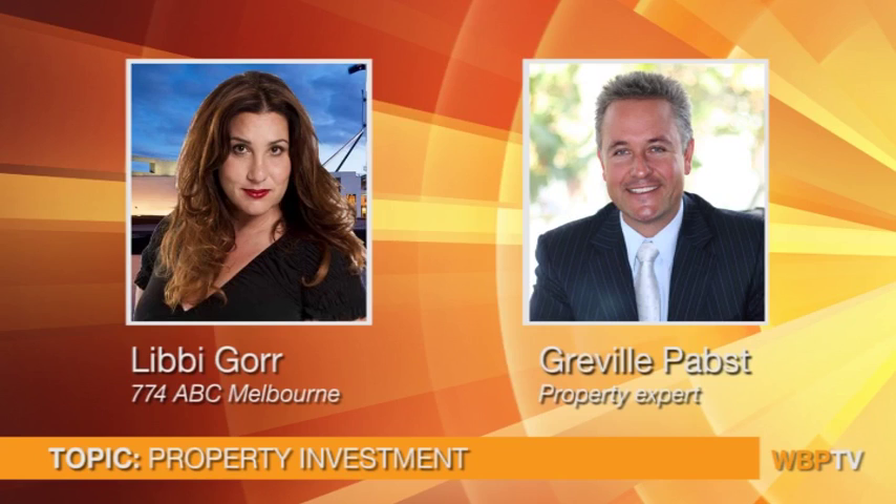Caller Jane has a flat in Edinburgh and advises the earlier caller: get local legal advice about property, because the tenancy laws there are much tighter than in Australia — if his daughter had to come back, he could find himself with quite a financial and legal problem. He needs to talk to a local property lawyer specifically about tenancy law.